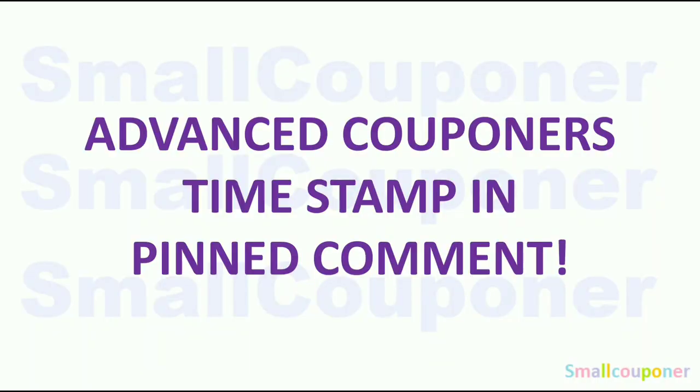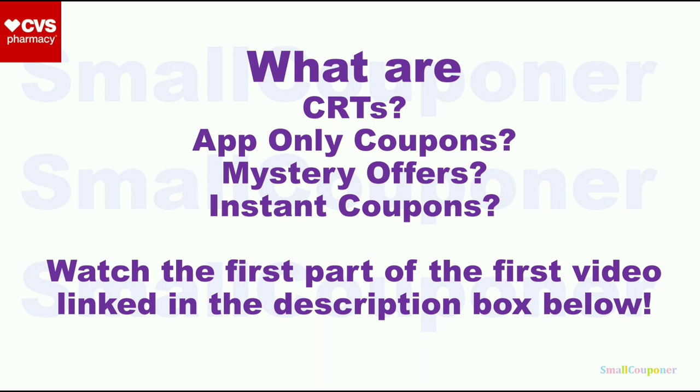For advanced couponers, timestamp in, pin, comment. What are CRTs, app-only coupons, mystery offers, or instant coupons? Make sure to watch the first part of my first video, link in the description box below.